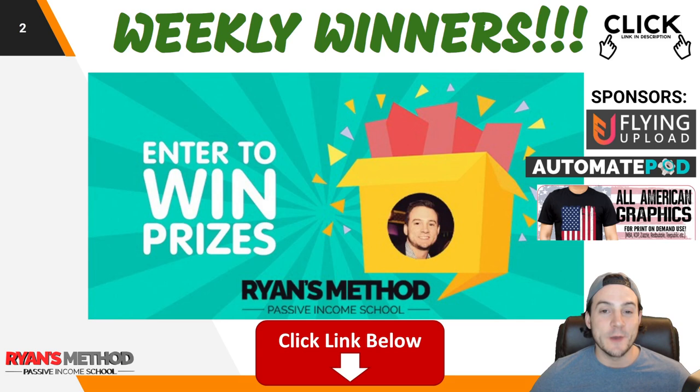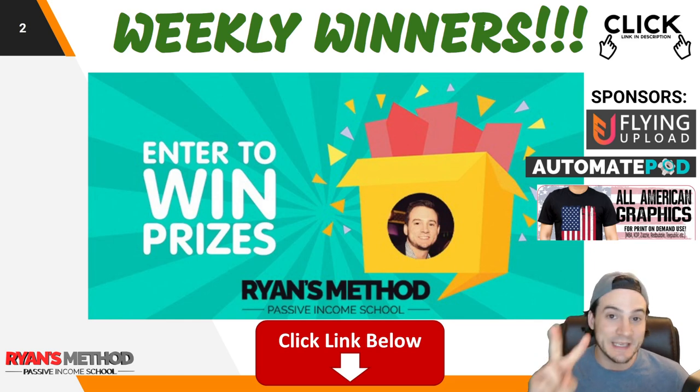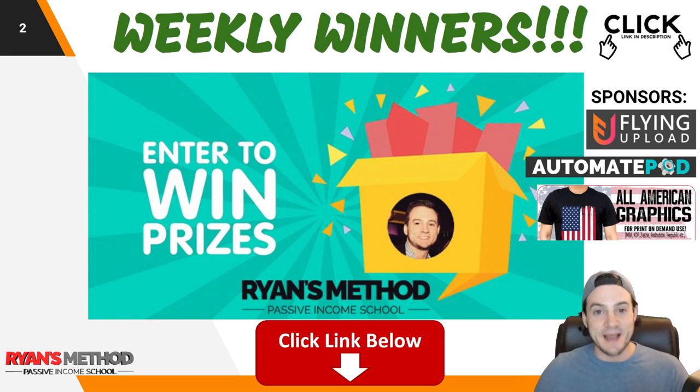Just wanted to let you know about my weekly print-on-demand giveaway. This week we're giving away over $1,000 in prizes to be split between two lucky winners, sponsored by the Flying Upload for print-on-demand upload automation, Automate POD for print-on-demand design automation, and All-American Graphics — premium pre-made graphics by professionals. It's completely free to enter, you've got nothing to lose. Top link in the description. I announce the winners on Sunday.